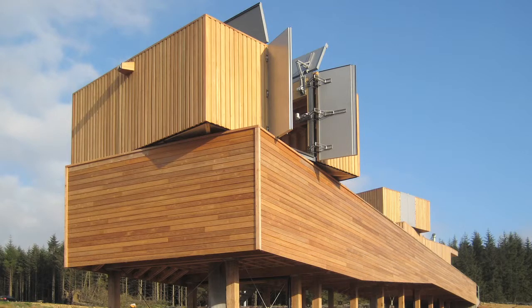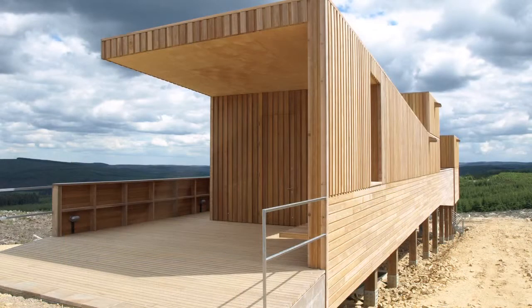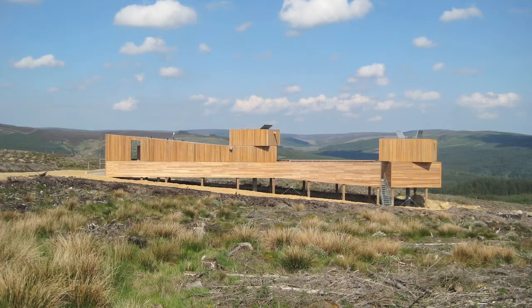The competition was, I think, 2005-2006, so it was probably about a year of development after that before it went on site. The build was about ten months. The observatory is quite simple in terms of the language that it uses and the materials that were used.